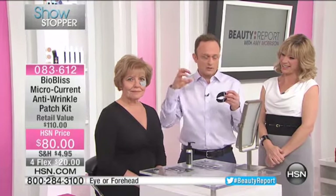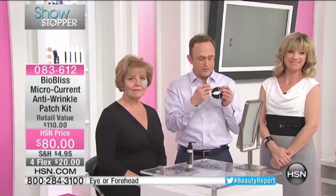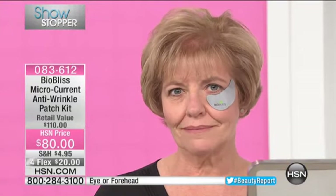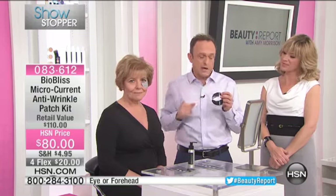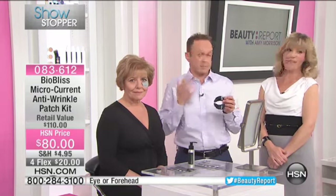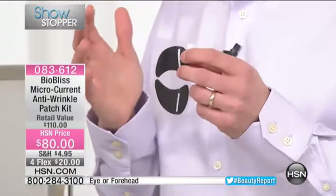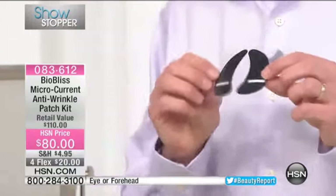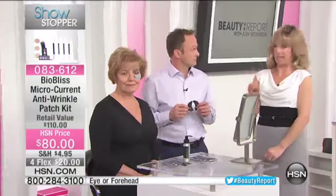We took the hyaluronic acid, peptides, and antioxidants and infused them into this patch. The back of the patch has a hydrogel on it — that hydrogel sticks to the skin and focuses on those key target areas. Inside is this little white unit — that's the microcurrent unit. That will last up to 12 hours. We recommend a 30-minute treatment for immediate results, but that's the core of the technology that we bring.